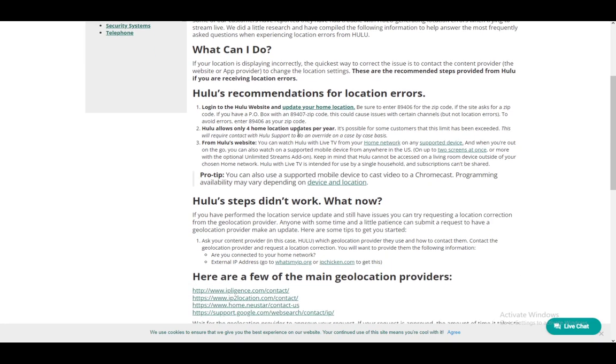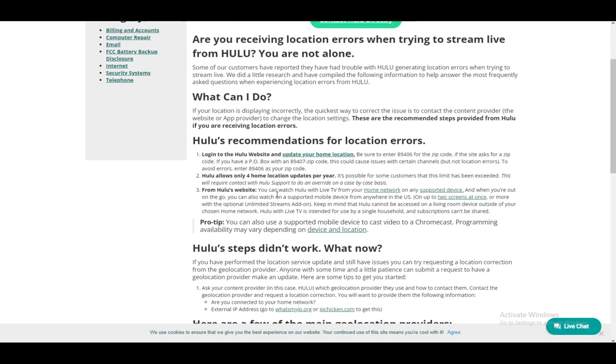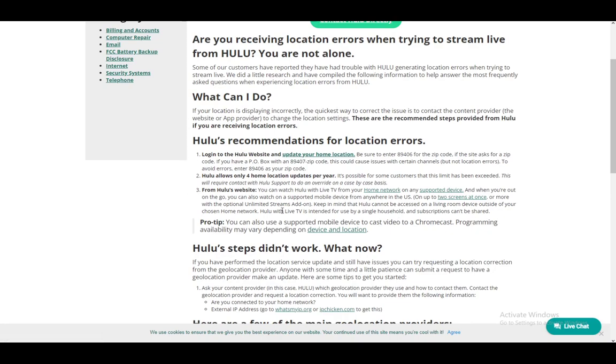These are pretty much the recommended solutions by Hulu. Firstly, you need to log into the Hulu website and update your home location. If you have changed your home address, be sure to enter 89406 for the zip code — if the site asks for a zip code, that's what you want to enter.